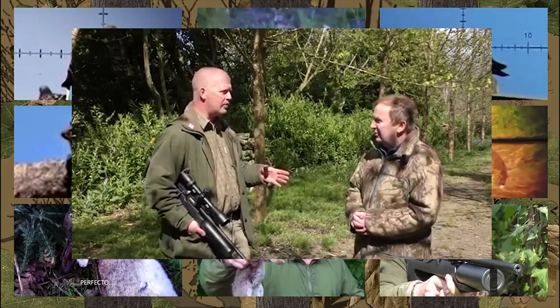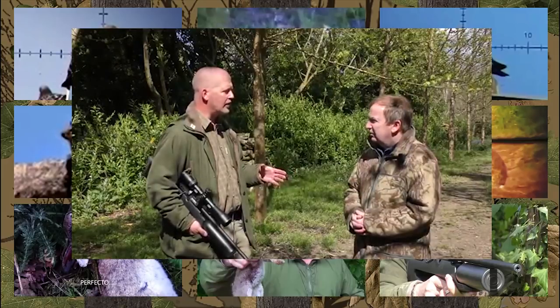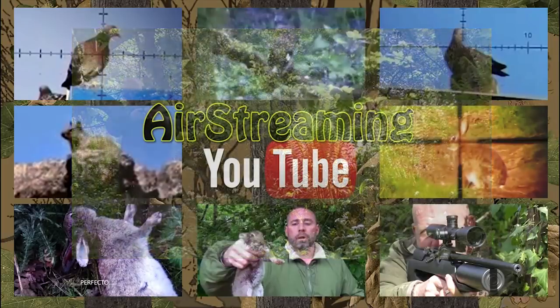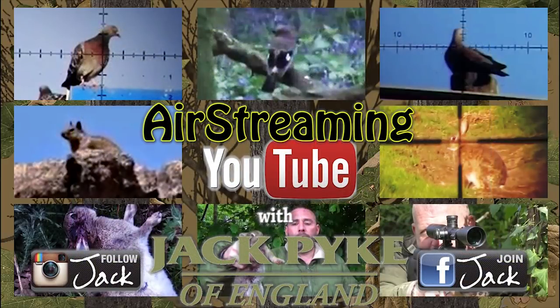And finally, the Cornwall Red Squirrel Project is trying to reintroduce red squirrels into an area overrun with greys — find out how they are getting on. Links to watch the videos are in this film's description, or they are playlisted. If you'd like to send in a video for Air Streaming, ping the link to charlie@fieldsportschannel.tv.